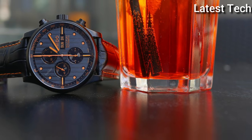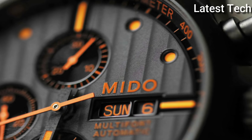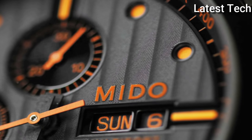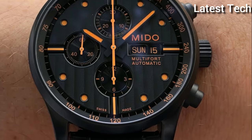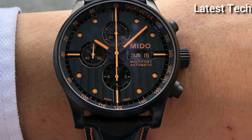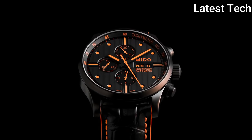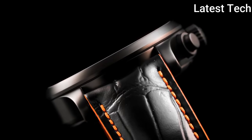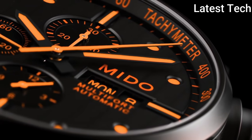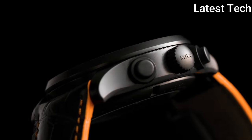Beating at 28,800 VPH, with a power reserve of approximately 44 hours. Scratch-resistant sapphire crystal, push/pull crown, skeleton case back, round case shape. Case size — 44 mm; case thickness — 14.5 mm; band width — 23 mm; tang clasp; water resistant at 30 meters (100 feet).